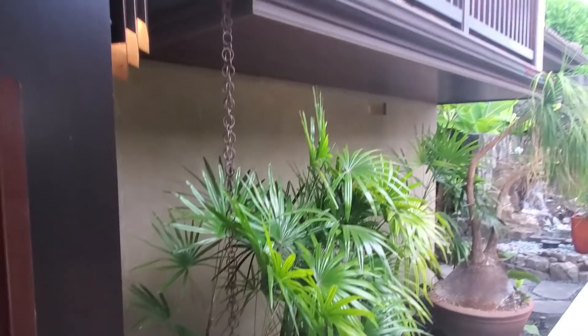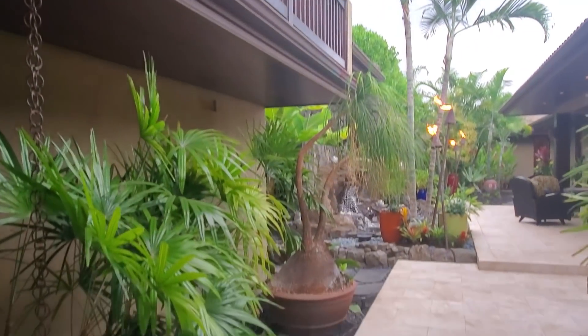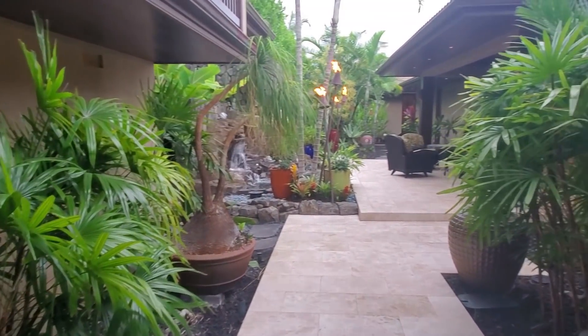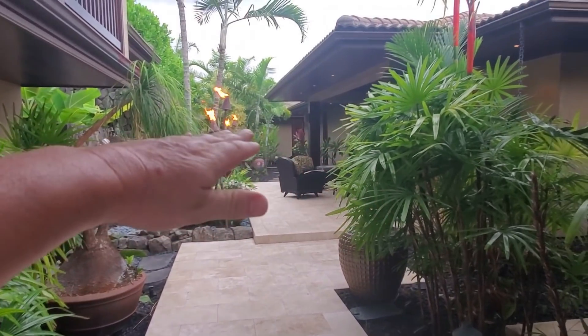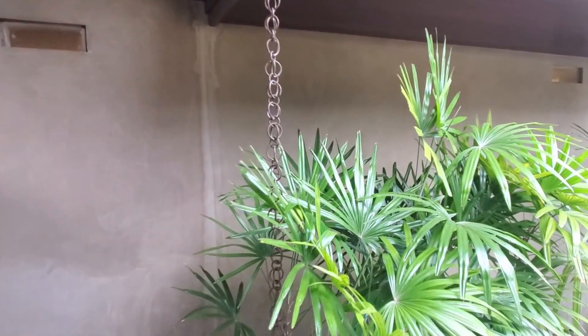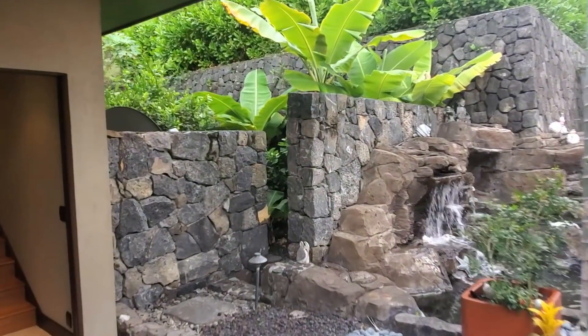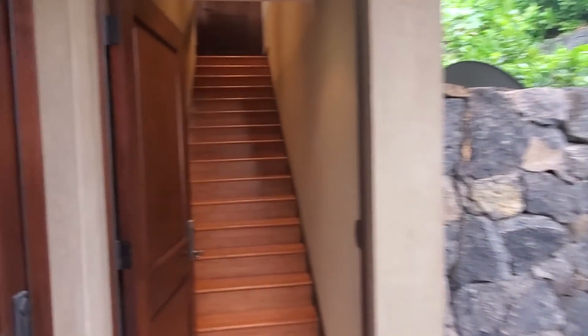A truly spectacular home in Bayview Estates. This one is listed currently at $3.99 million. It's basically pretty much like a Kukio Resort home in Bayview — so it's $4 million instead of say $12 or $14 million. This home has a lot of features we're going to go into. This is going to be a very in-depth video tour. I'm going to tell you my three favorite things I like about this property.